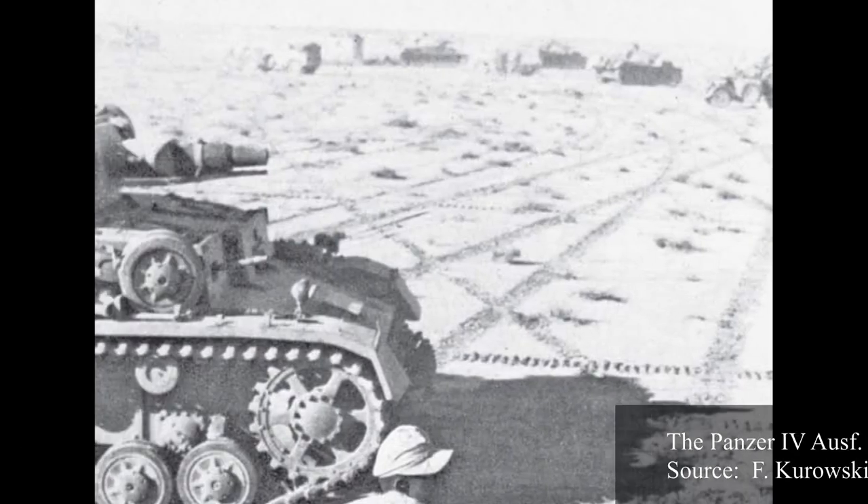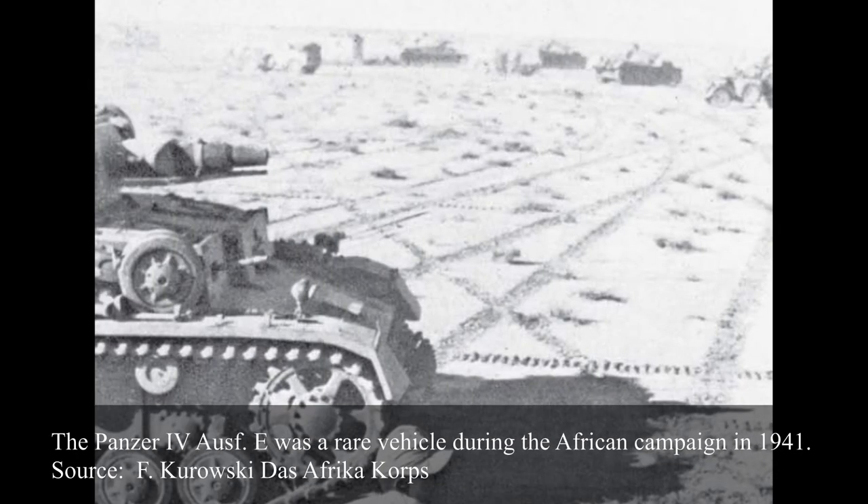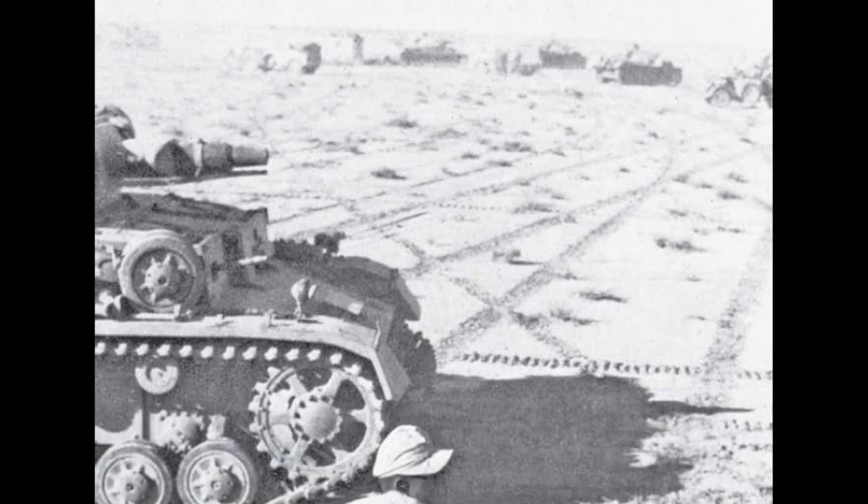Initially, 40 Panzer IVs were in service with the Deutsche Afrika Korps in 1941, of which only 10 were Aus E versions, but they would see extensive action in this theater. During 11th April 1941, elements from the 5th Panzer Regiment were attempting to storm the city of Tobruk but lost six Panzer IVs in the process. The small number of Panzer IV Aus E vehicles were all probably lost by the end of 1942.